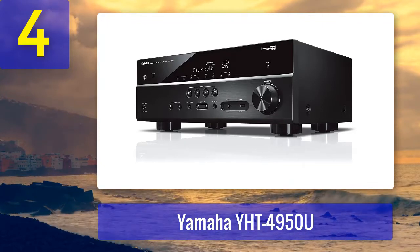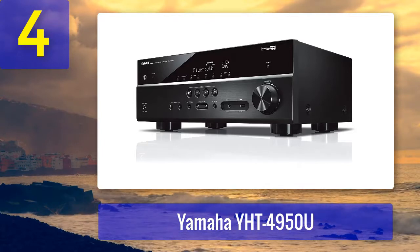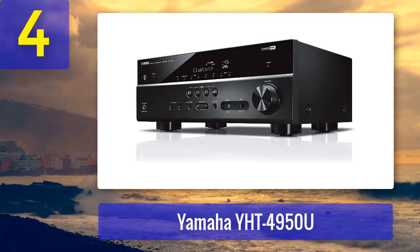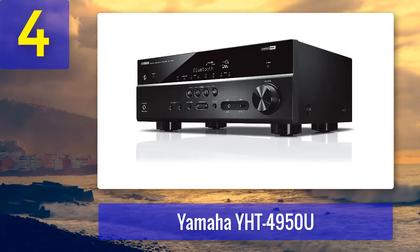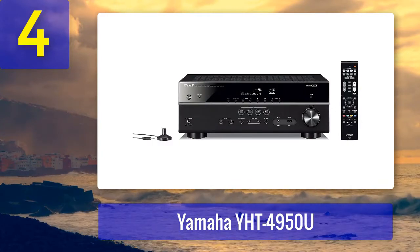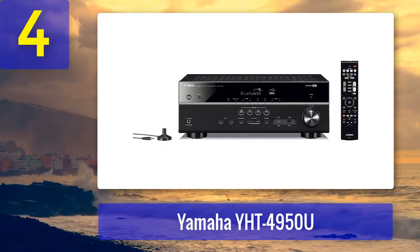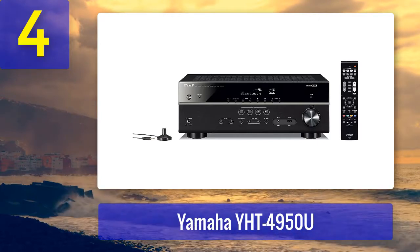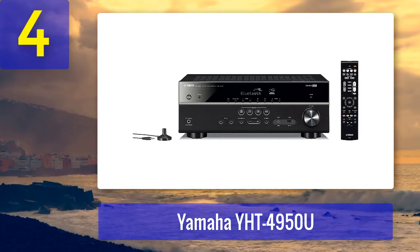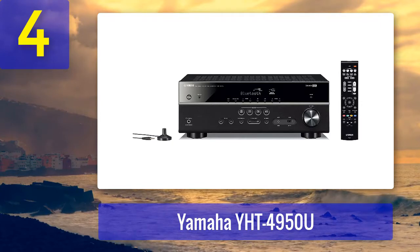The Yamaha YHT-4950U is a home theater in a box solution — five speakers, a subwoofer, an AV receiver, and speaker wire, all in one package. If you don't want to bother matching your speakers to a receiver, this is the way to go. The compact size and simple but elegant glossy finish won't take over your room, blending in even in small spaces.